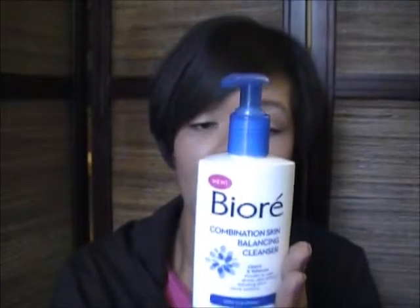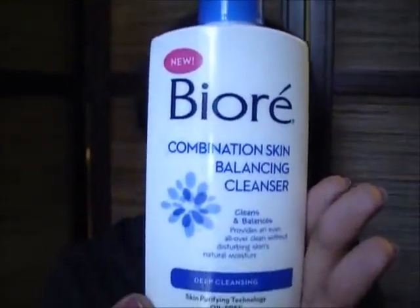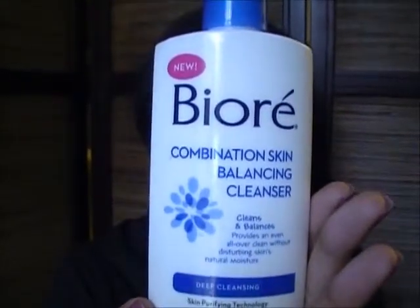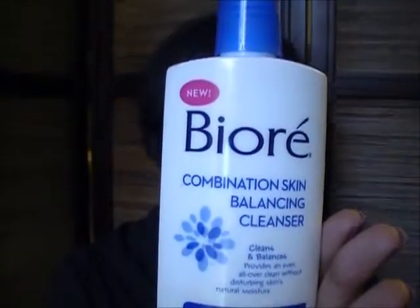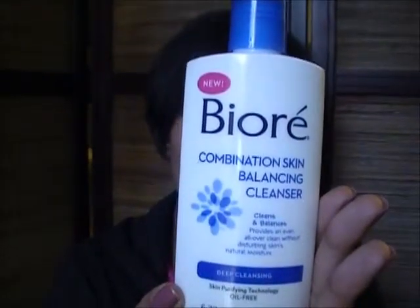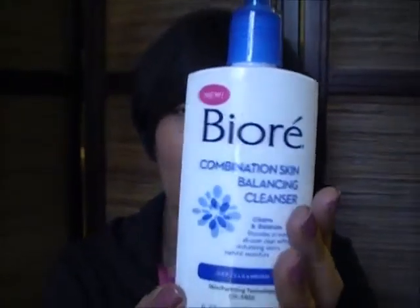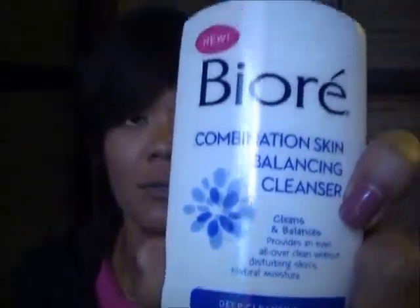Reading from the back: Biore Combination Skin Balancing Cleanser with Skin Purifying Technology gives you an even, all-over clean by targeting and removing problem-causing impurities without disturbing skin's natural moisture. With continued use, you'll bring balance back to your skin. It is oil-free, hypoallergenic, dermatologist tested, and it will not clog pores. It's a clear liquid consistency and once you wet it with water and rub it in your hands, it does foam up. I highly recommend this — I've been having dry patches on my skin and I've been using this for about two weeks now and I've noticed a big difference and improvement.